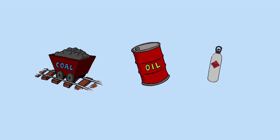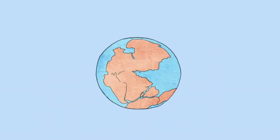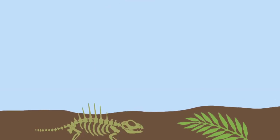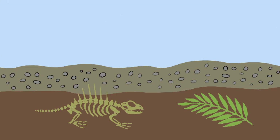Coal, oil and natural gas are fossil fuels. They were formed hundreds of millions of years ago when decaying plant and animal matter were buried under layers of mud, rock and sand, which started to fossilise them.